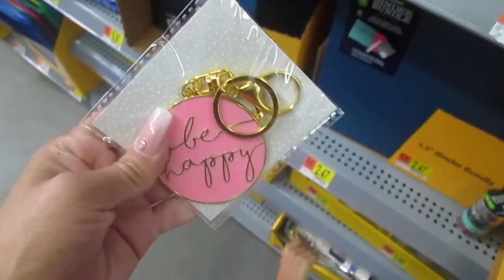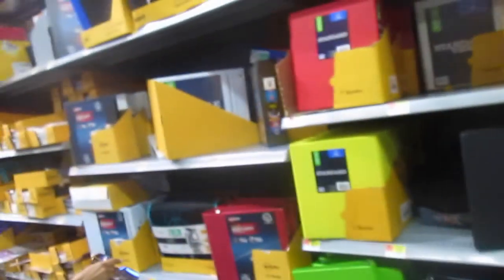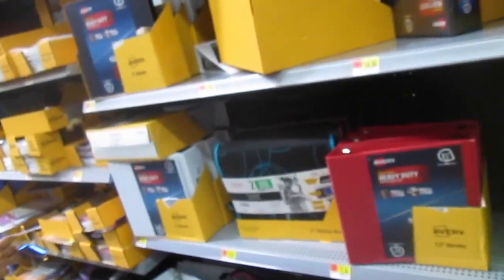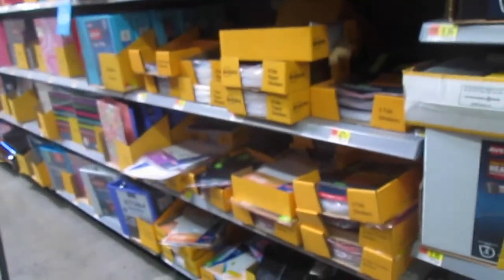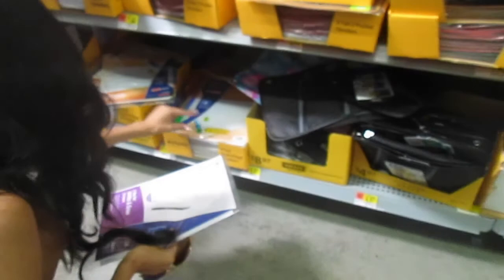These are $2.84 keychains — 'Be Happy,' 'Of Course You Can Do It' — very motivational. They have like snacks and water over here right next door. I don't really see ones with patterns — it's only a Target thing though. There's dividers right here.